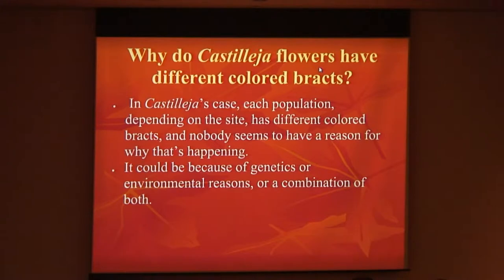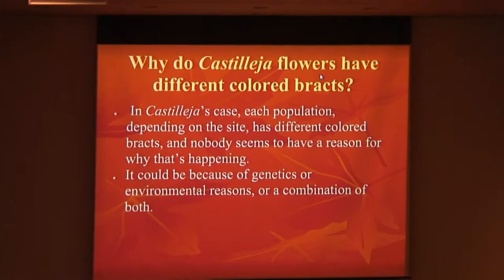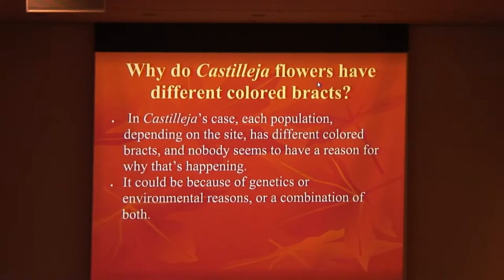Why do Castellate flowers have different color bracts? In the Castellate case, each population, depending on the site, has different color bracts, and nobody seems to have a reason for why it's happening. It could be because of genetics, environmental reasons, or a combination of both.